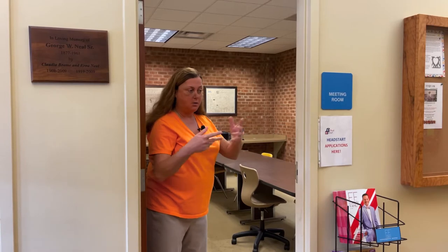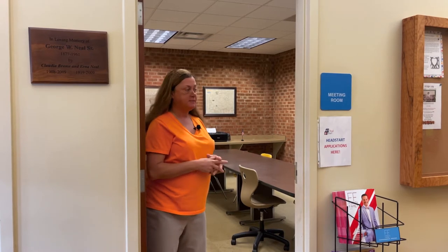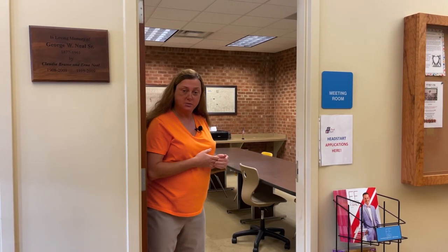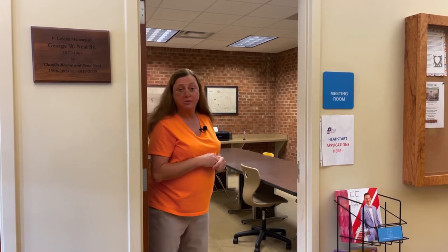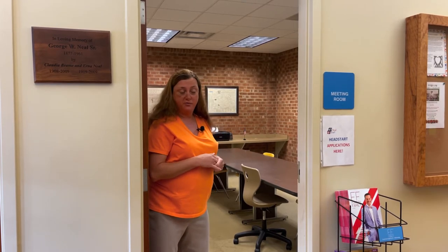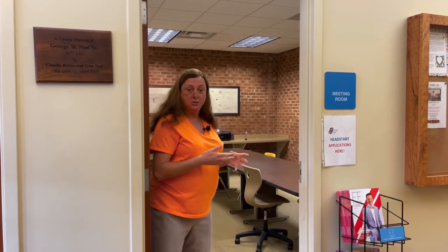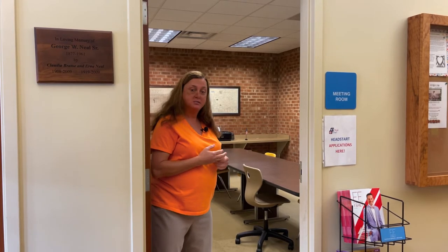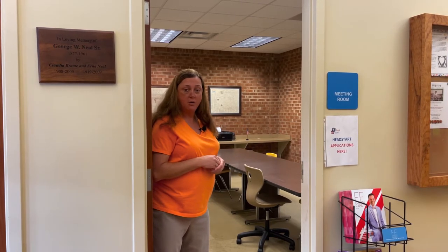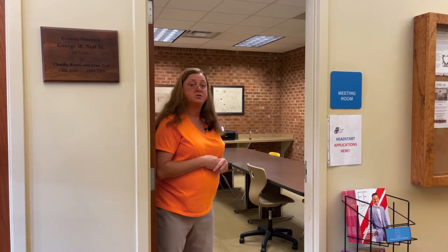We are still in our foyer area but we're going to move now into our small meeting room. This is a great location for many of our smaller groups and tutoring sessions. This room is probably utilized the most of any room in this library. It will hold up to 12 people very comfortably. We also have a computer in here with a printer for people who need to do online testing or have a quiet place to work away from the main floor.